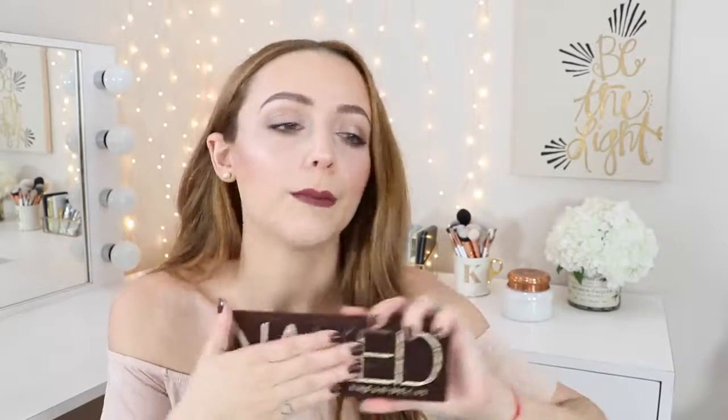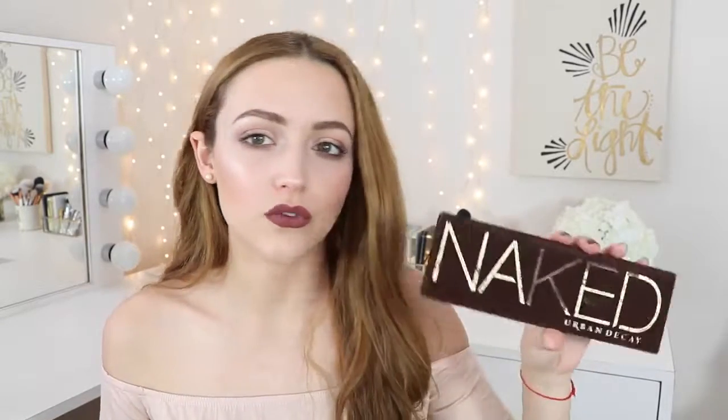It was my all-time favorite palette for so long. Unfortunately I don't really use it that much anymore because I have so many other palettes, and I actually prefer my Too Faced Chocolate Bar palette over this one. Everyone spoke about the Naked palette in their YouTube Made Me Buy It videos — it was just like the cult palette. All the Naked palettes were all the rage on YouTube a few years ago. The same definitely goes for the Lorac Pro.